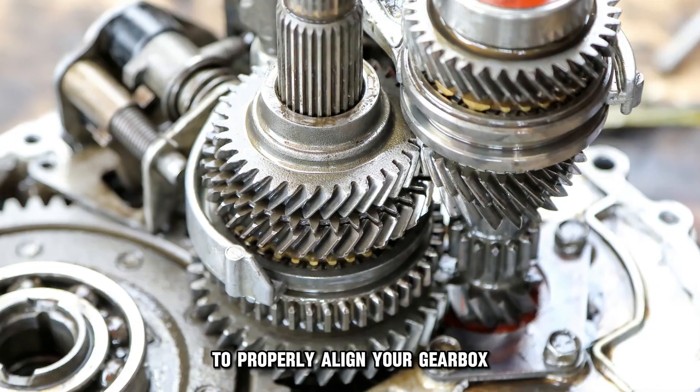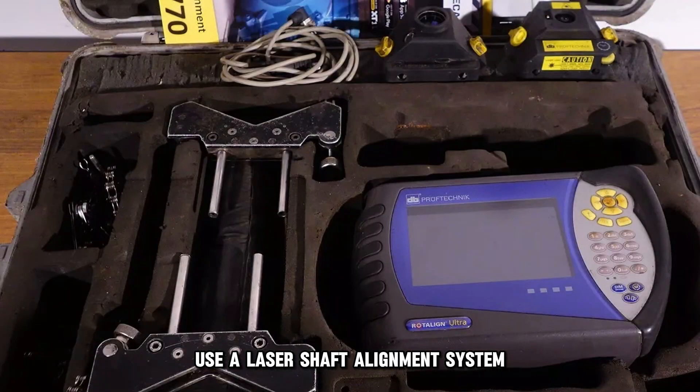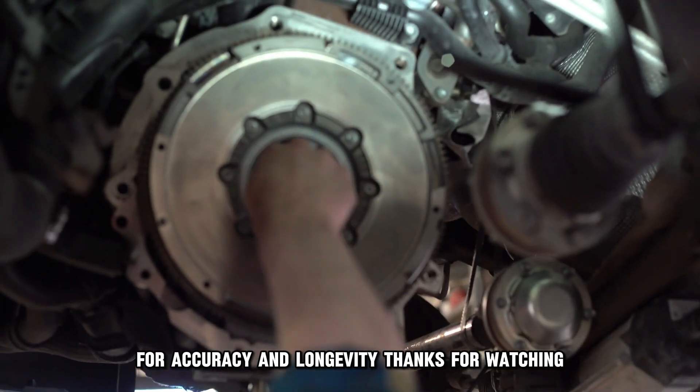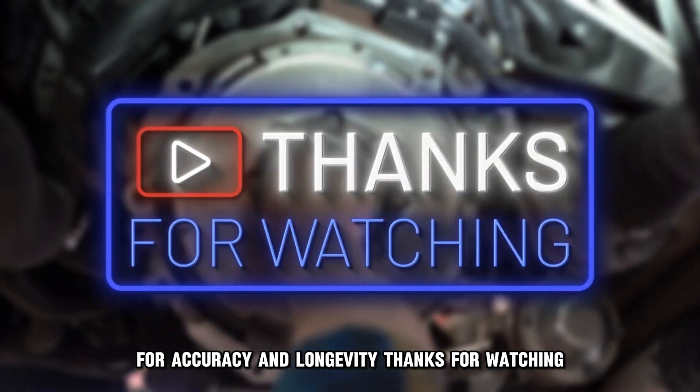To properly align your gearbox, use a laser shaft alignment system, preferably handled by a professional for accuracy and longevity. Thanks for watching.